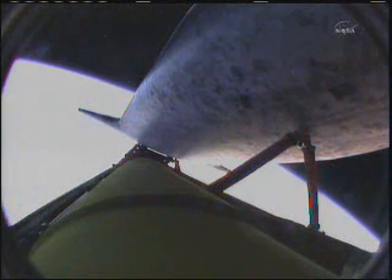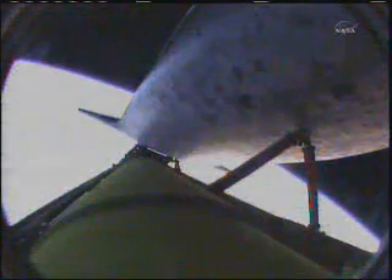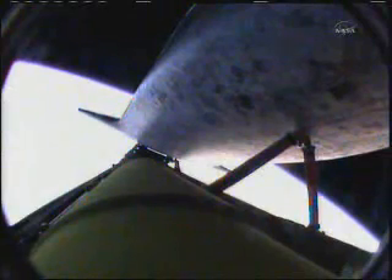Discovery, you are single-engine press. Seven minutes, 15 seconds into Discovery's flight, the shuttle traveling 12,700 miles an hour, its altitude is 66 miles, downrange from the Kennedy Space Center 615 miles. Discovery's engines are now throttling back to keep the forces on the crew and the shuttle to three times that of gravity. The shuttle traveling 14,000 miles an hour.